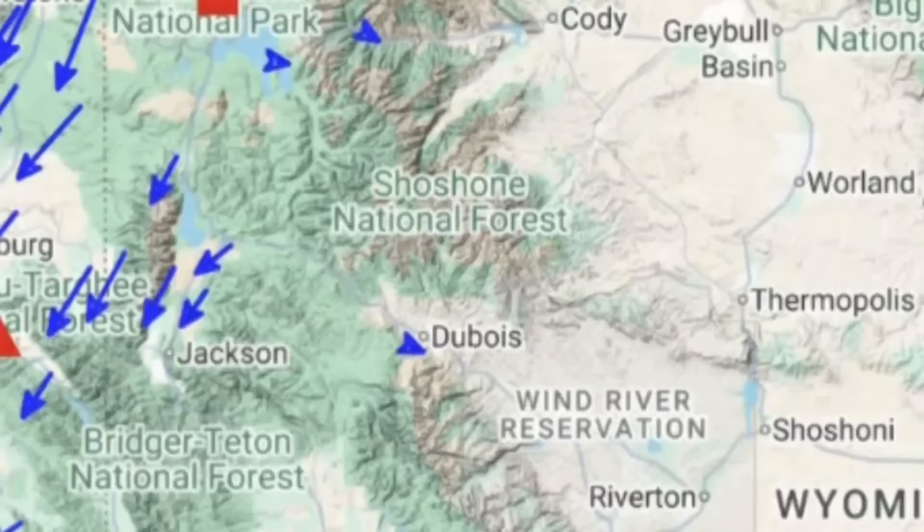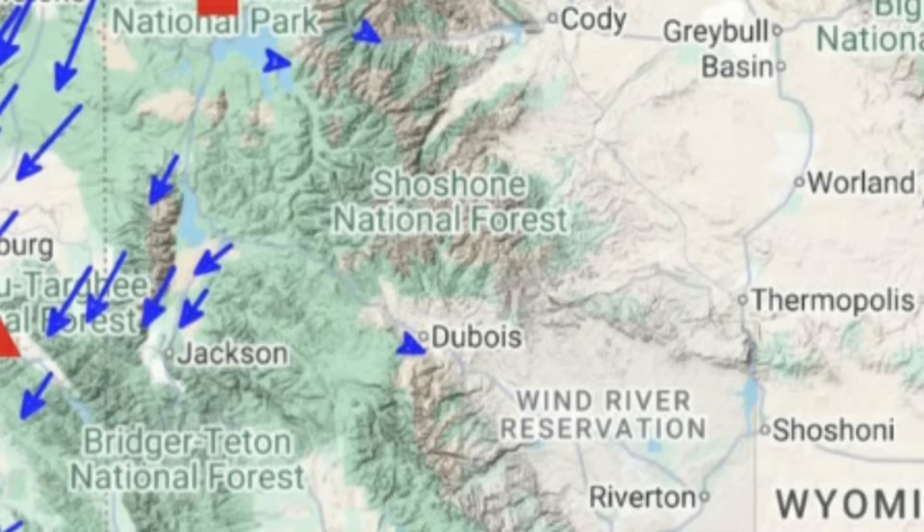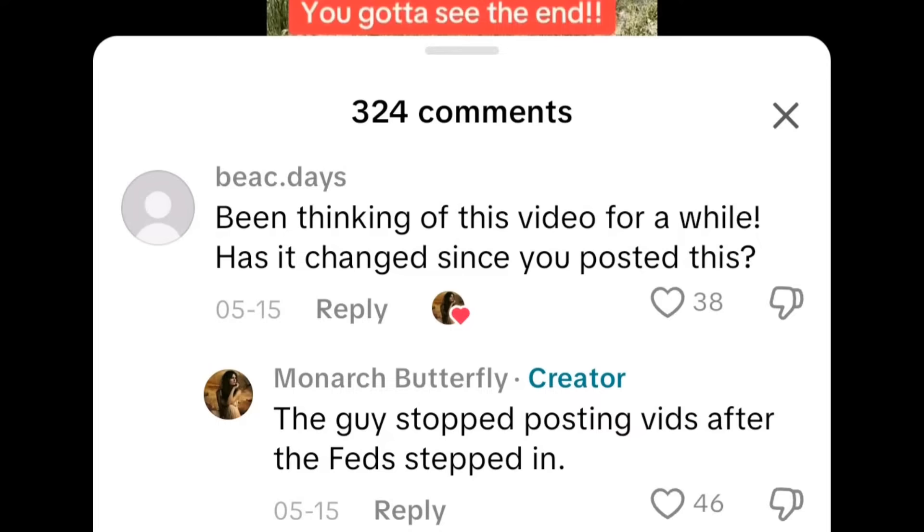That eyewitness footage was right off the map in the zone where USGS has confirmed ground shifts happening — off towards Wyoming, close to the Riverton area. The interesting thing is they didn't want people to know much more about this. Looking at the comment section: 'The guy stopped posting videos after the feds stepped in.' So why would the feds need to stop him from showing these huge cracks along fault areas in Wyoming? I looked everywhere and the guy has no more posts up at all.